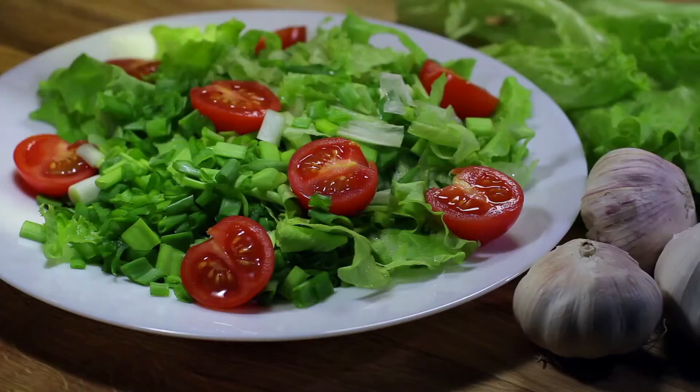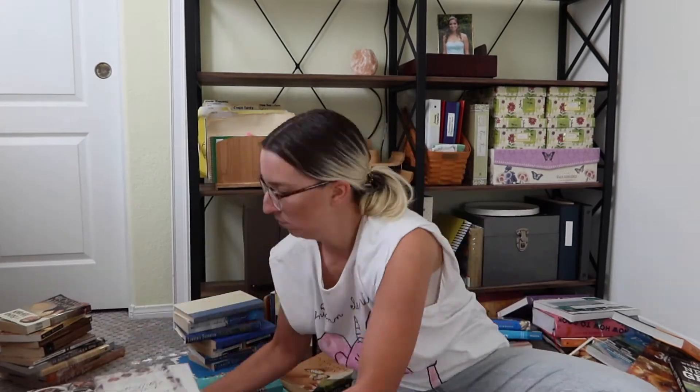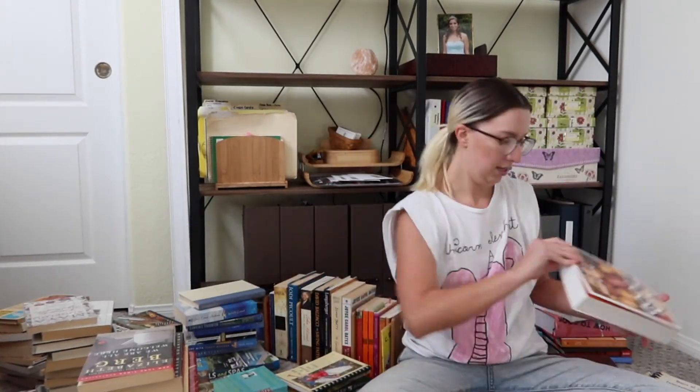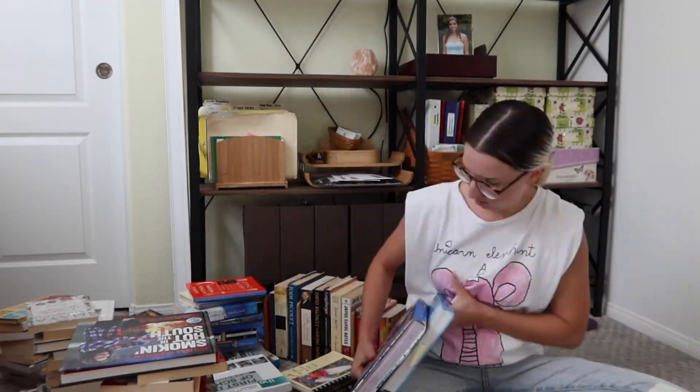Soups, starters and salads — in this book you'll create the perfect start to a meal with over 400 recipes. Maybe we do have colorful books. Oh, is this the moment where I realized we have colorful books? We did it!